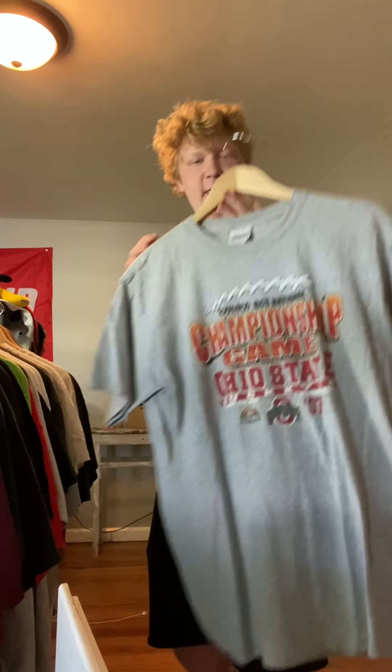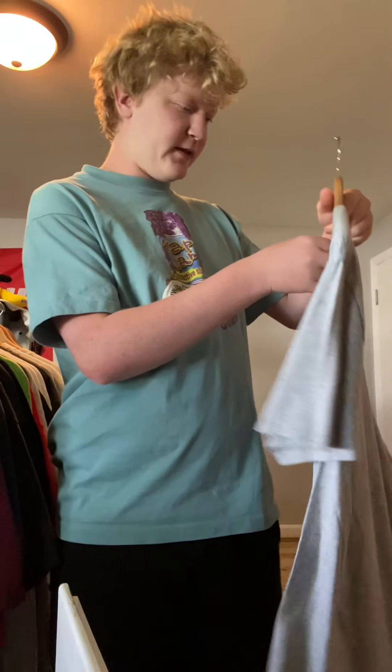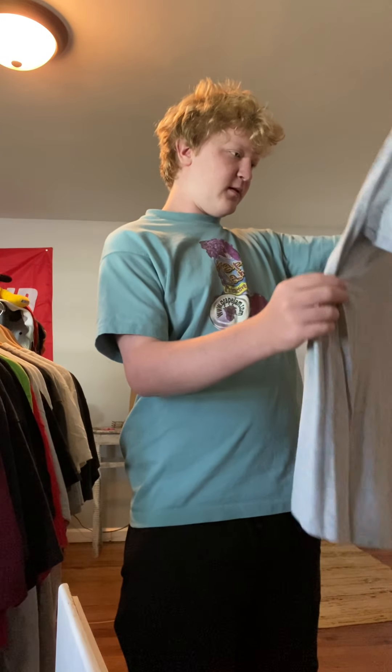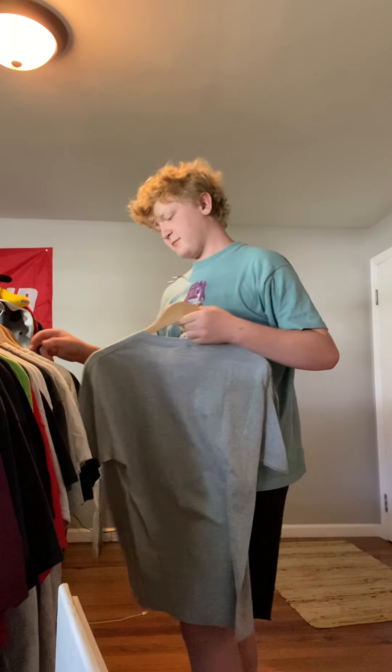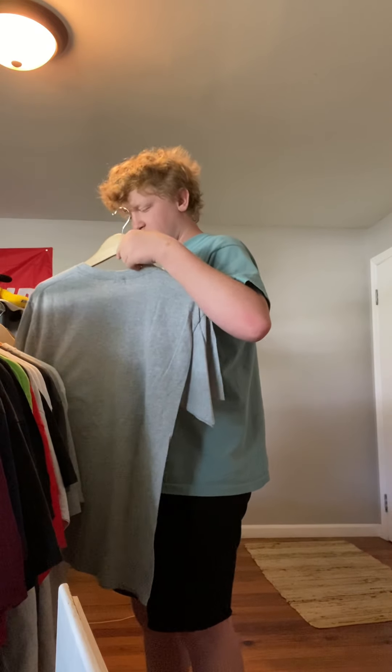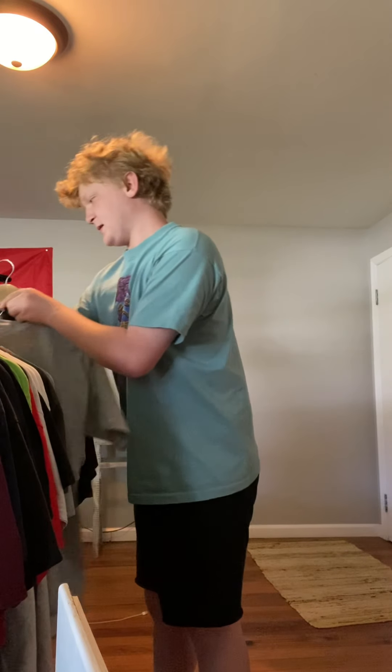This right here is a Hanes Heavyweight t-shirt. This is the '07 Championship Game, Ohio State. I'm hoping I can get maybe $8 for this. Some light fading. I think I got this from Hardball Thrift, not positive on that.